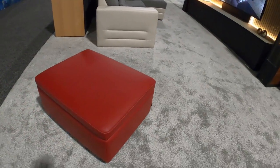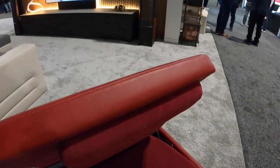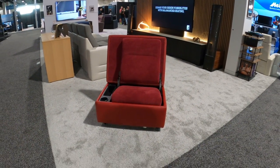We were focusing in on this jump seat from them. It's an ottoman when it's down; you pop it up and it's a jump seat. It's got a cup holder and a little cubby in there as well for kids' toys, remote controls, whatnot. It comes in all their standard leather packages.